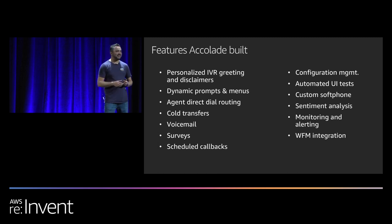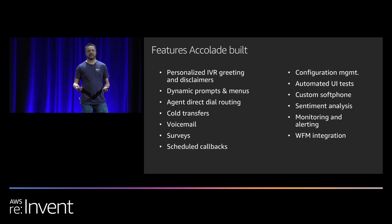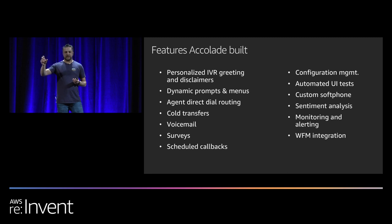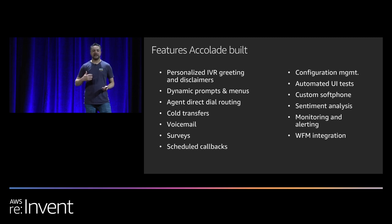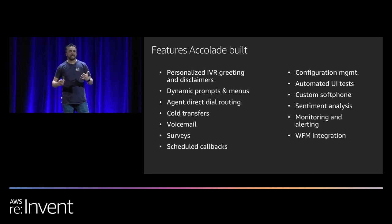Scheduled callbacks was definitely one of my favorites. Amazon Connect does provide callback functionality so if you're waiting in a queue you don't have to wait and listen to hold music for 15 minutes — it natively provides the ability for callers to opt in to receive a callback when their time comes in the queue. But we went a step ahead with scheduled callbacks: callers can also specify a date and time of their choosing when they are available. This is all done through natural language understanding and Lex bots where customers say 'I want a callback tomorrow at 3 PM' and we confirm the callback number, then call them back the next day.